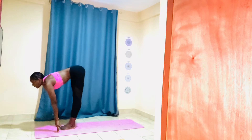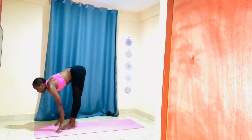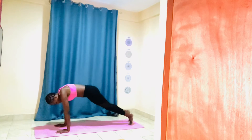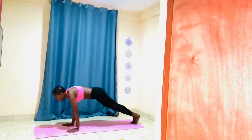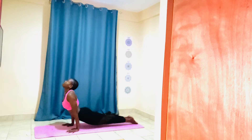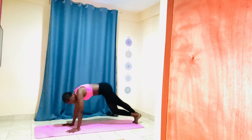Long inhalation, gaze forward. Exhale, fold. Bend your knees — high plank, low plank. Upward facing position, downward facing position.